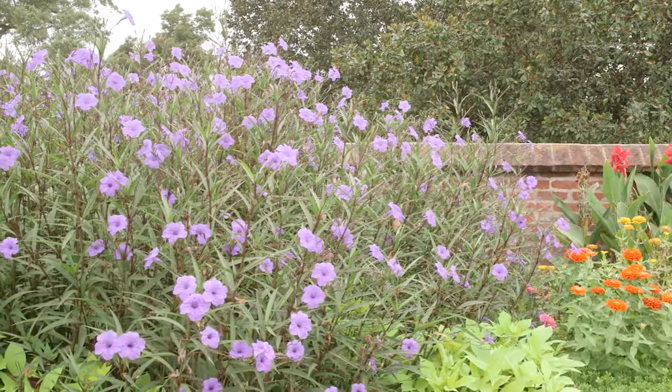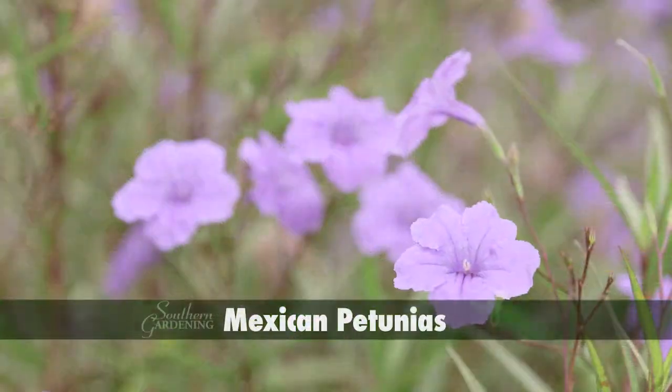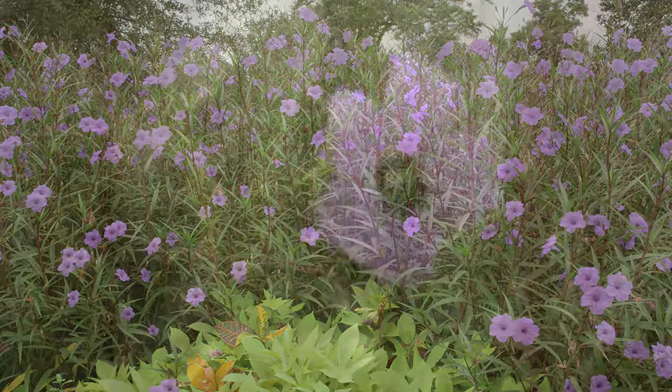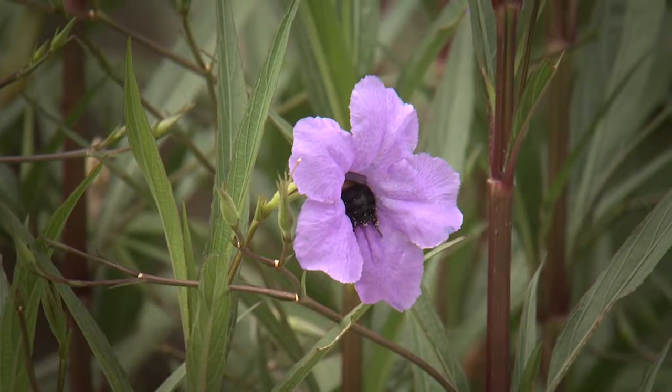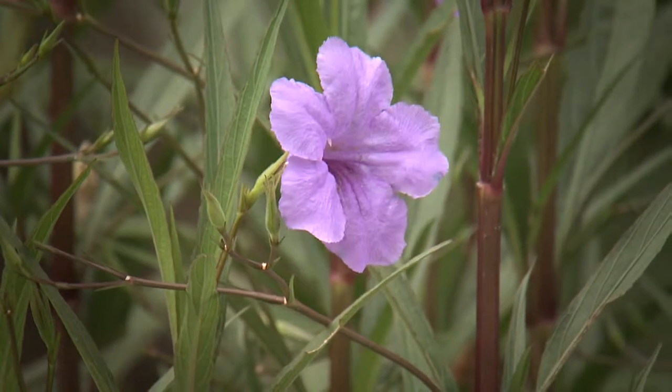Do you need a tall specimen plant to fill a lot of space? Think about these Mexican petunias. This perennial grows to about 3 feet tall and produces trumpet-shaped purple flowers that bloom like crazy during the heat of the summer and into the fall.